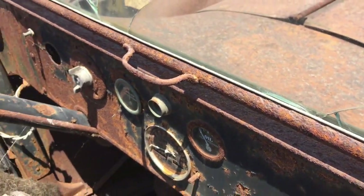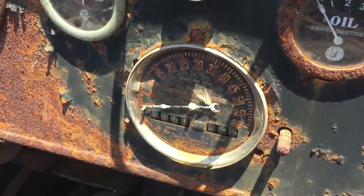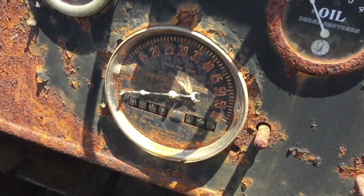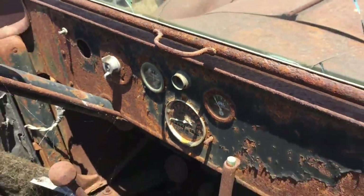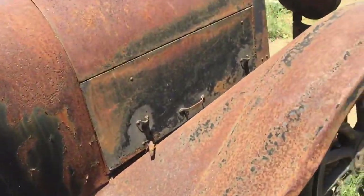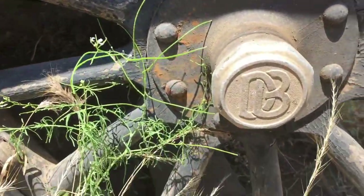The windshield is not too bad — it's a bit rusty down here, but we'll put some Bondo in and see what it looks like. If it doesn't look good we'll try to find a new one. Here's the speedometer — says it goes 60 miles an hour, but I highly doubt it ever actually did.